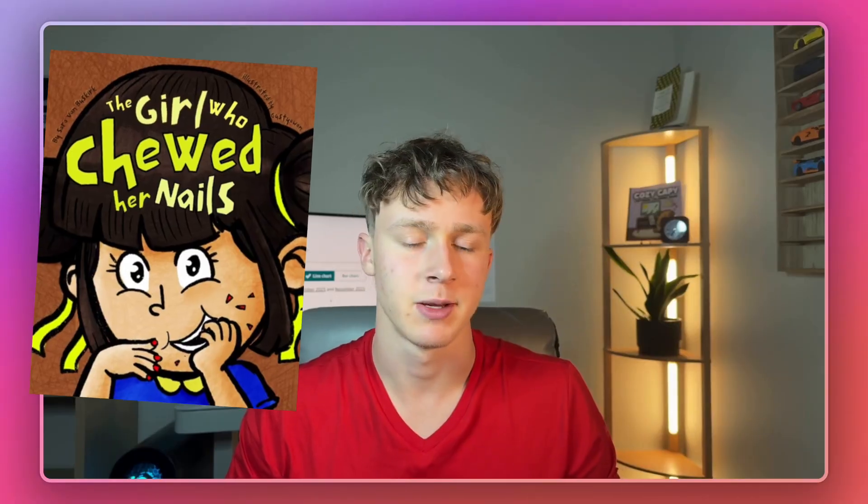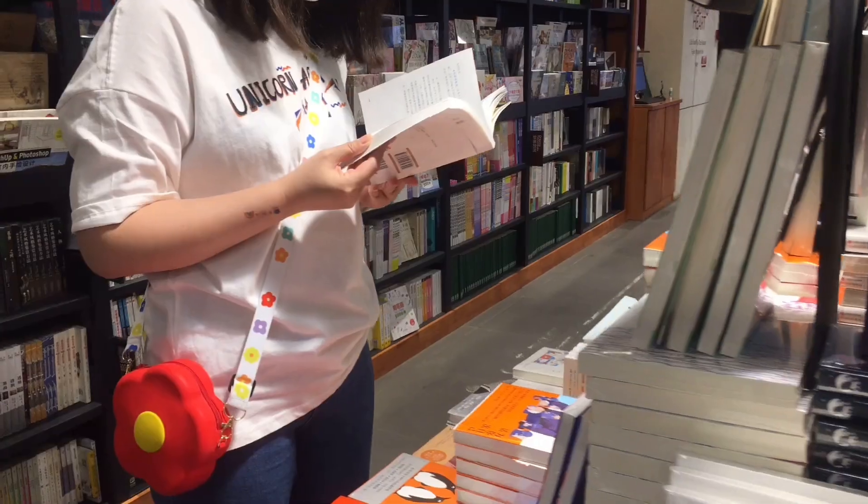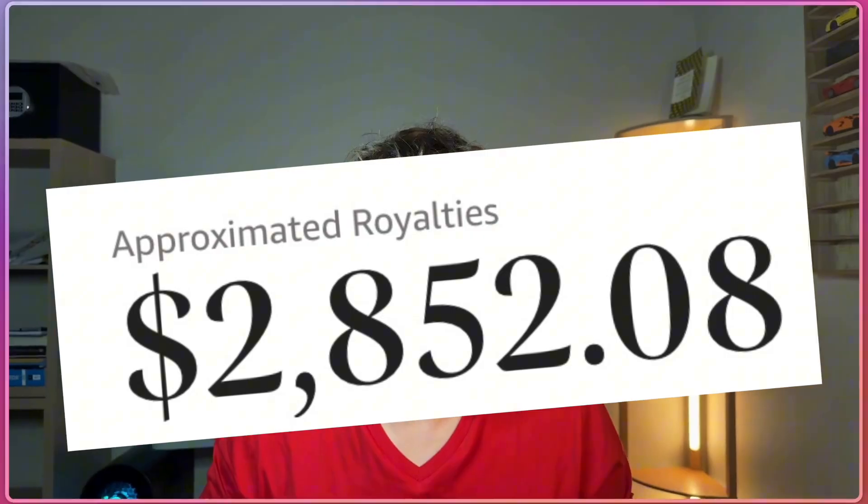An example would be a kids' book that helps kids stop chewing their nails. A lot of little kids chew their nails — it's a bad habit, and parents want their kids to stop. So a solution a parent might come up with is to buy their kid a book about why chewing your nails is bad. I actually have a book in a niche very similar to this, but for a different bad habit, and it's made me over $2,000 in royalties.